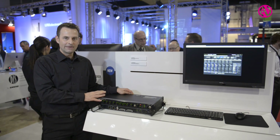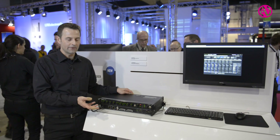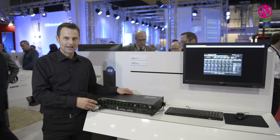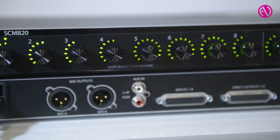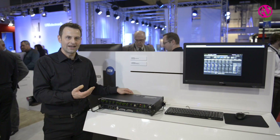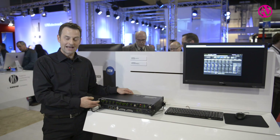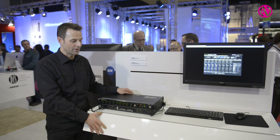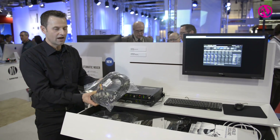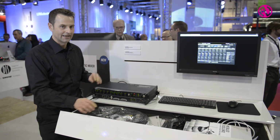The mixer is available in several hardware configurations. There is a block connector version available that has logic ins and outs, and we have two outputs — that's equal for all of the boxes. The other version is more intended for rental applications where the connections are XLR and DB25, and in order to get from DB25 to XLR we also supply the proper cable snakes.